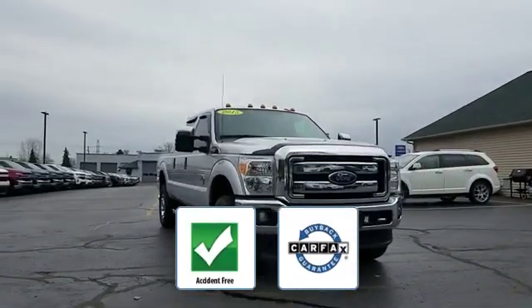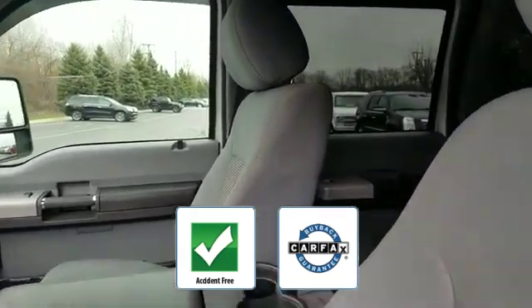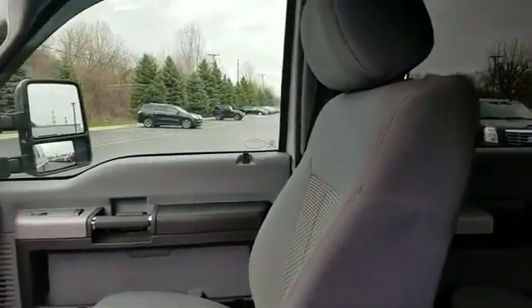This accident-free vehicle also gives peace of mind as it qualifies for the Carfax buyback guarantee. Visit us today. Your dream car is waiting.